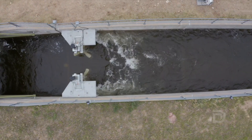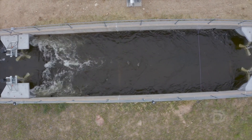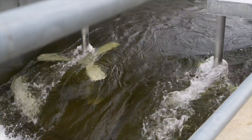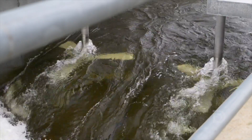These turbines can instantaneously generate anywhere between 5 kilowatts and 25 kilowatts each per rotating turbine, based on the speed of the water and the depth of the water. That can represent tens of thousands of kilowatt hours per machine.